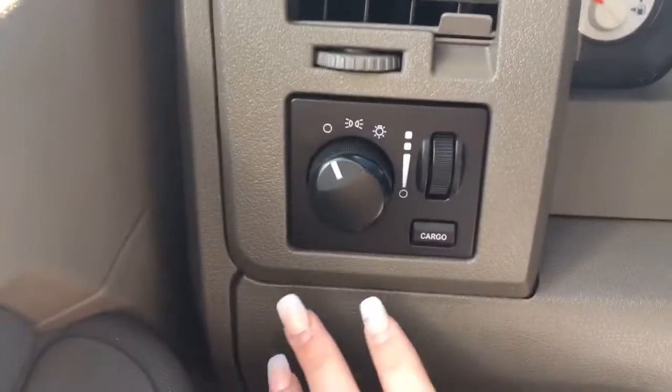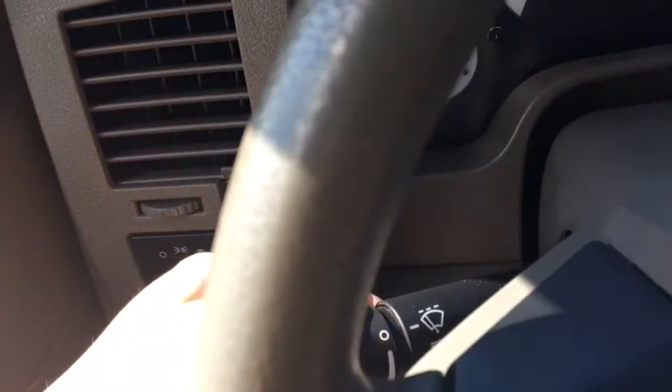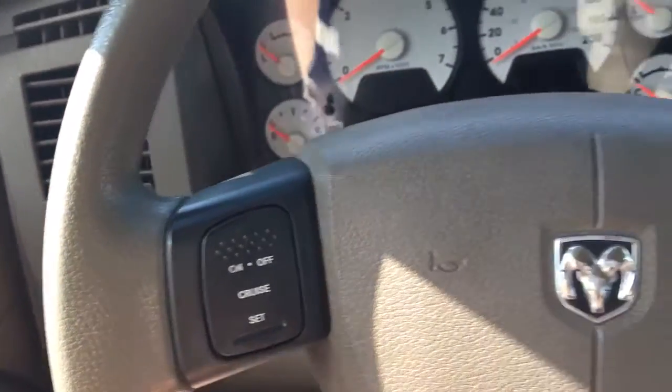Let me just hop on in. We have your lights down here on the left, your windscreen wipers on the back of the steering wheel, and your cruise control options.